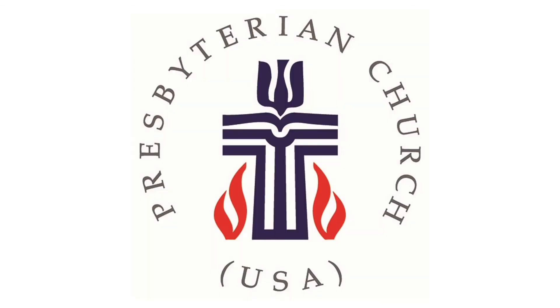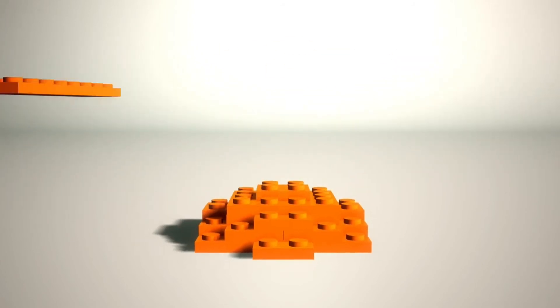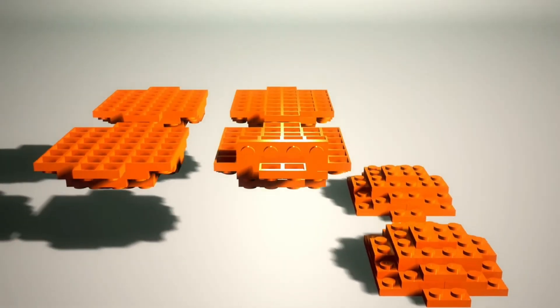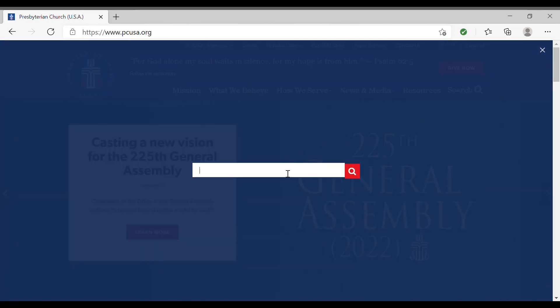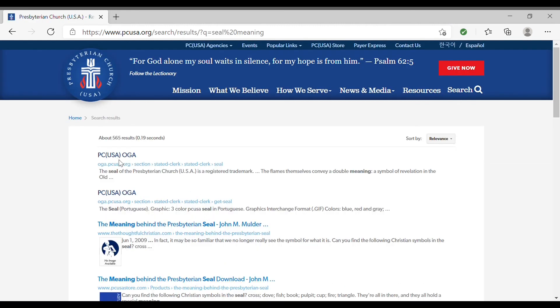The individual symbols join together to form the seal of the Presbyterian Church USA. In the same way, all the people in our congregation are linked together to create our church family. If you want more information, go to PCUSA.org and search for seal meaning. The first option should take you where you need to go.